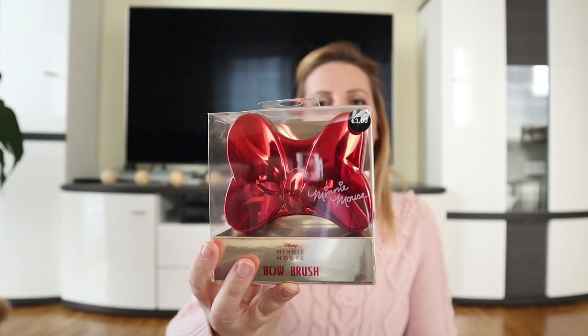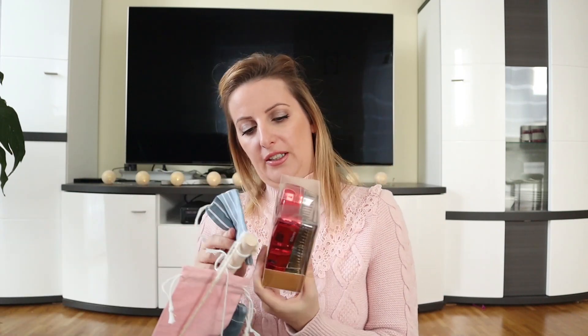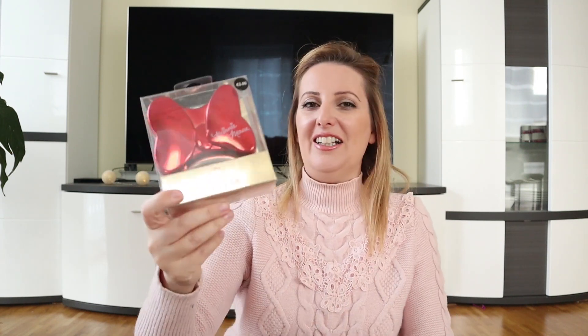The last thing is this Minnie Mouse brush. I know it seems huge — it's again from Primark and only 3 euros. It might not fit in the bag, but if not I'll just give it to her a little bit later. I think this is the cutest brush ever — it's shaped like a bow, it's red, and it's like a little Minnie Mouse. I am all into Minnie Mouse and Audrey is all into Minnie Mouse, so this is just pure joy.